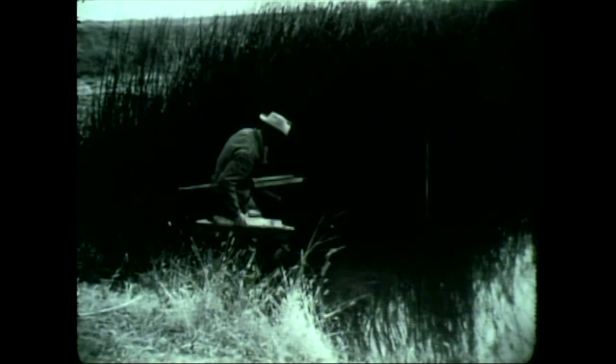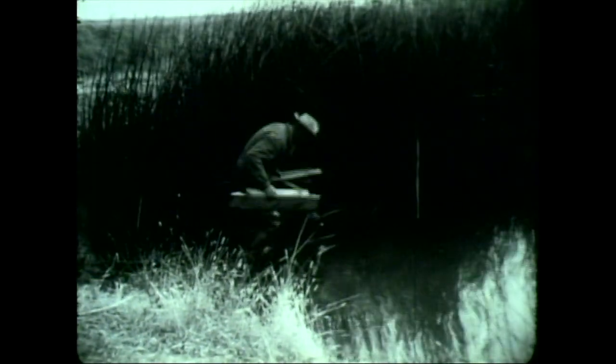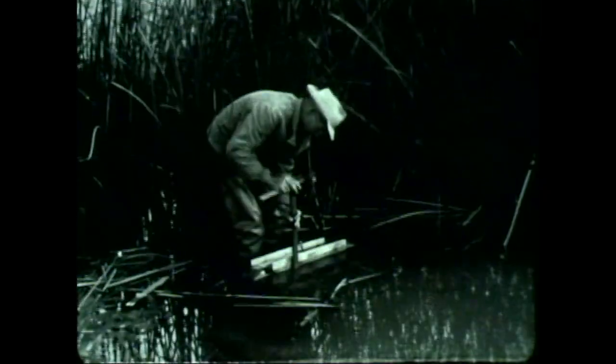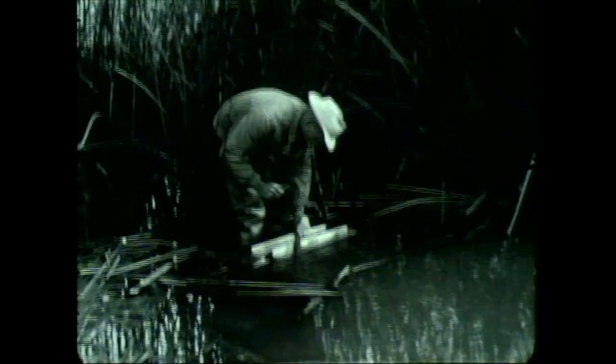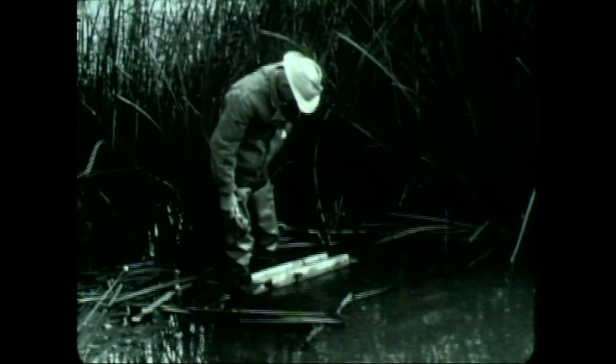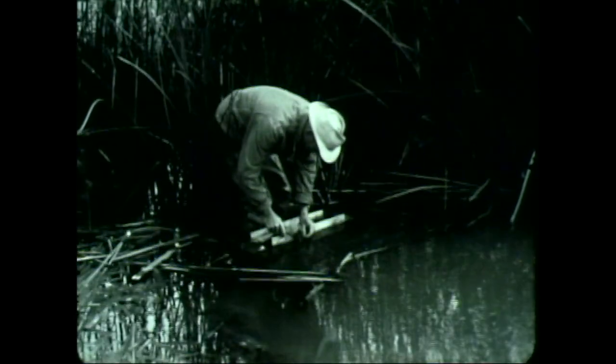Roberts is hunting a new place to set traps. Among the cattails, he finds evidence of muskrats. Cattails are not only food to the muskrat, but also material for building homes — this shows muskrat cuttings. Muskrats like to climb on logs, little islands and the like, out in the water. So Roberts is building a stationary raft or platform on which he will place his traps.